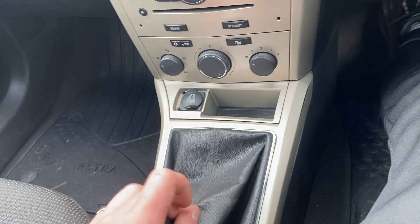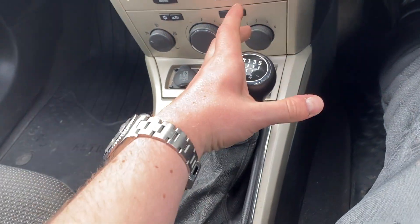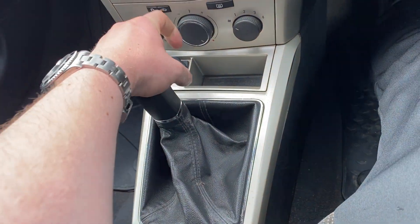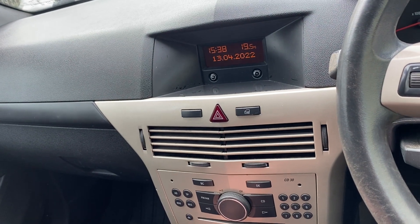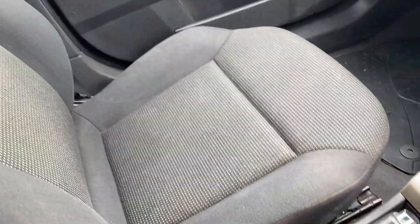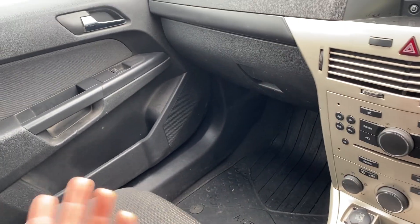The gearbox is nice and smooth — it's a six-speed. There's no crunches in any of the gears. Reverse is just down here and you can hear the parking sensors kicking in.